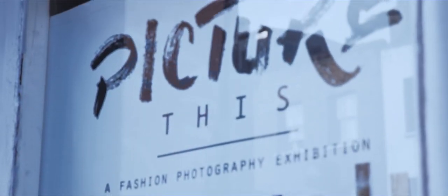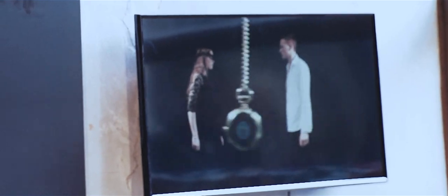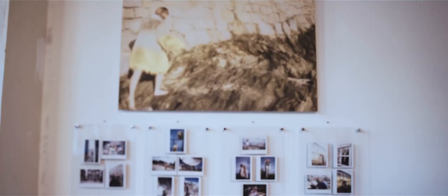We prepare our students to work across a range of disciplines as fashion photographers, filmmakers, retouchers, post-production specialists and picture editors, with graduates winning commissions to shoot major collections in London, Paris and Milan.